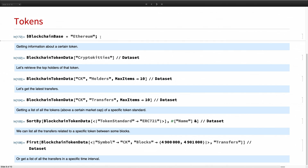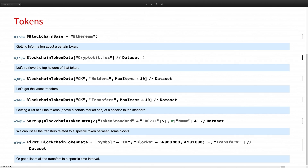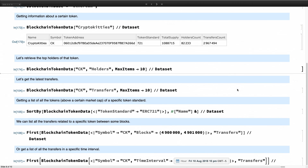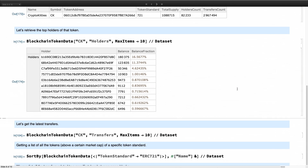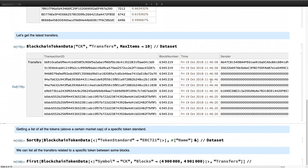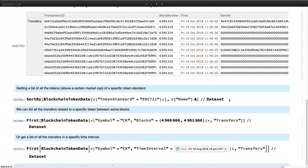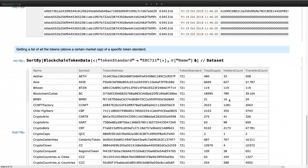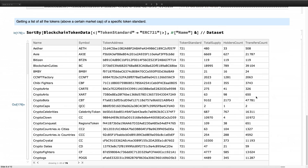We also have token functionality. Let's switch to Ethereum mainnet. With tokens — take CryptoKitties for example, which most people know — we can retrieve the top holders of that token, get the latest 10 transfers, and get all tokens of specific standards. The two main standards right now are ERC-20 and ERC-721, among many others, and we can retrieve all of them.